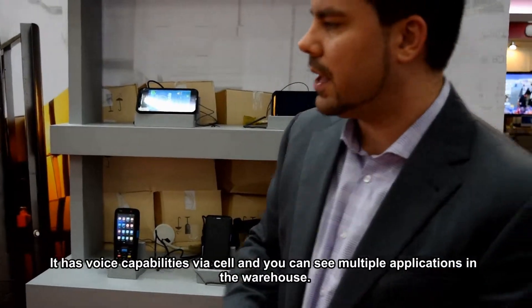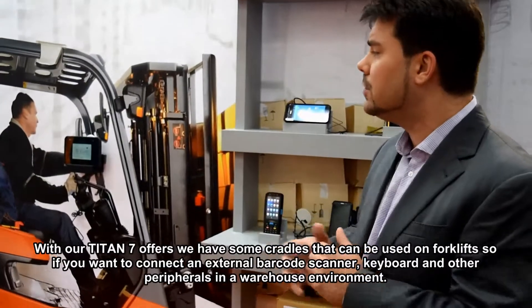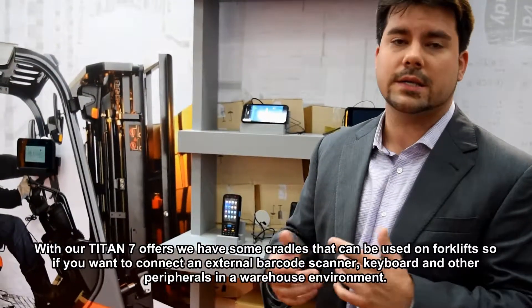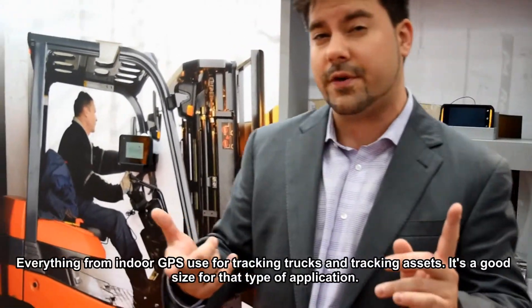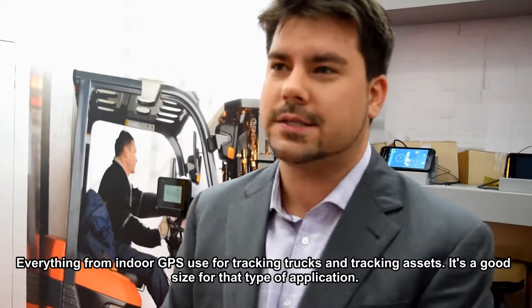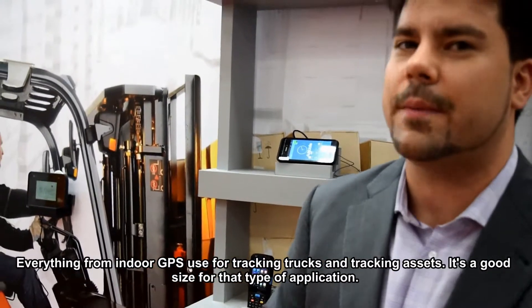You can see multiple applications you can use in the warehouse. With the Titan 7, we have cradles that can be used on forklifts, so you can connect an external barcode scanner and keyboard along with all the peripherals in the warehouse environment. We have applications for everything from indoor GPS to tracking trucks and assets.